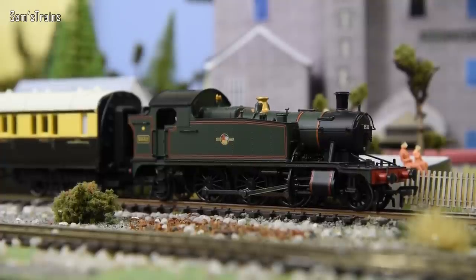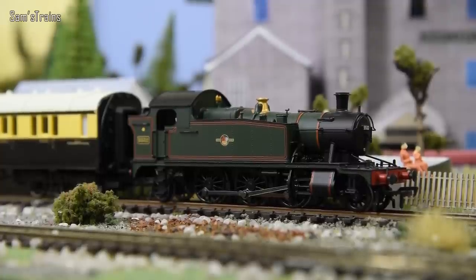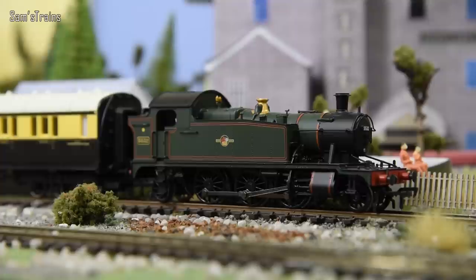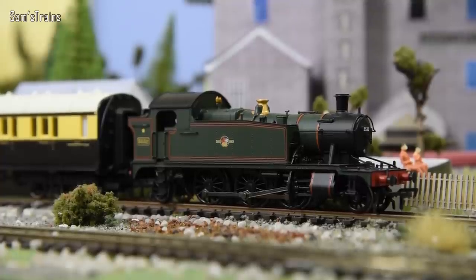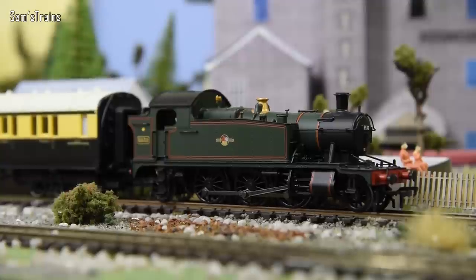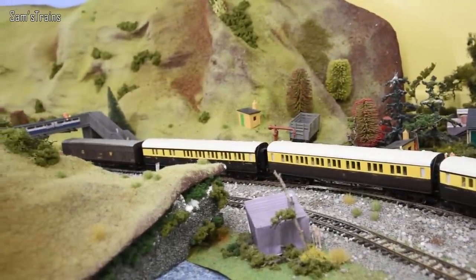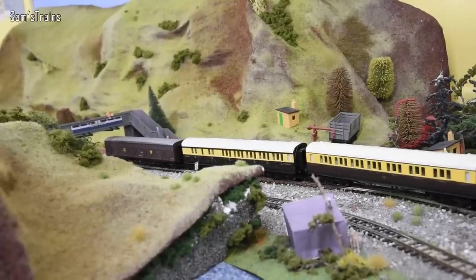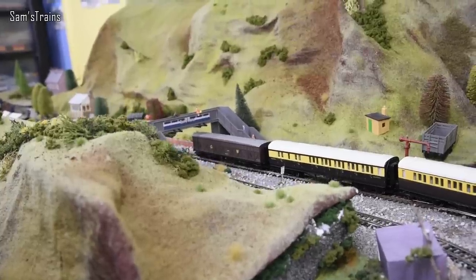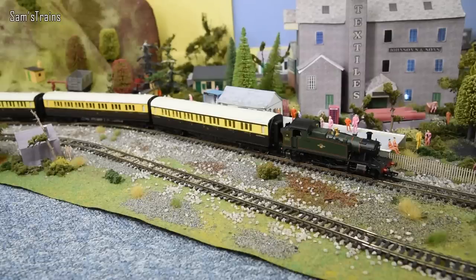This loco dates back to the Great Western days, so when it was first built it would have said Great Western on the side of the tank. Even though it doesn't say that anymore, you can still tell it's a Great Western design. One very easy way to recognize them is the colour — most Great Western engines were green. The Small Prairie has some passenger coaches and at the back a Great Western siphon wagon which says GW on the side. Let me know in the poll what you think that might have been for!